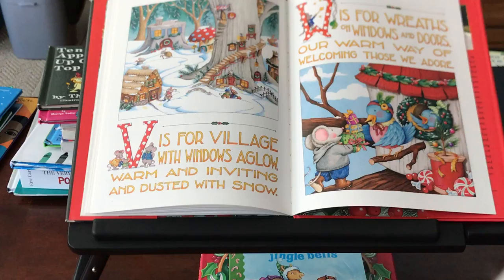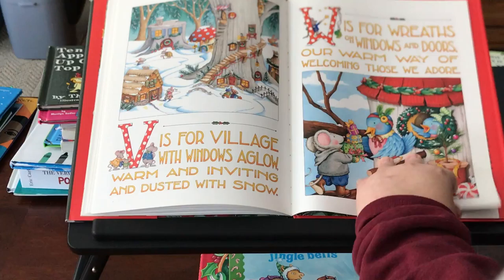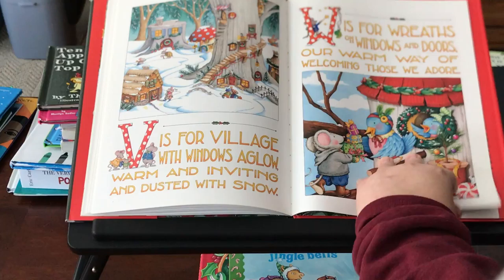W is for wreaths on windows and doors, our warm way of welcoming those we adore. X is the way we mark days that have passed. Now laugh and be merry — it's Christmas at last.